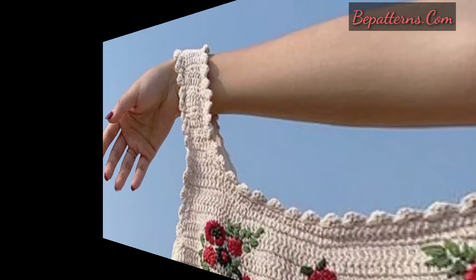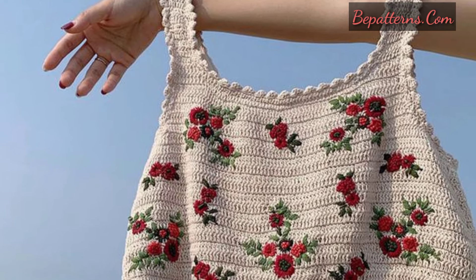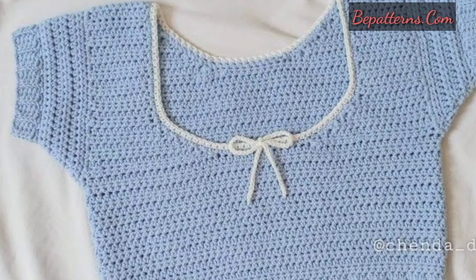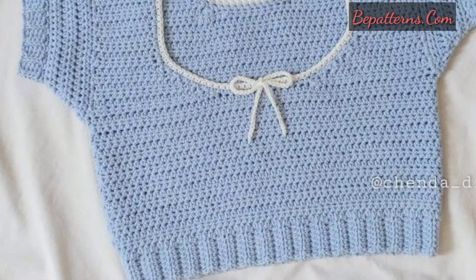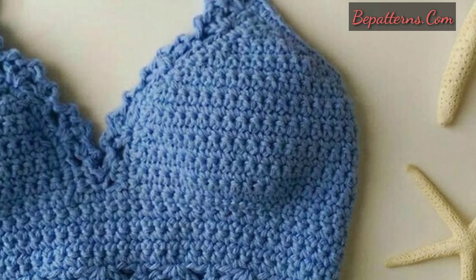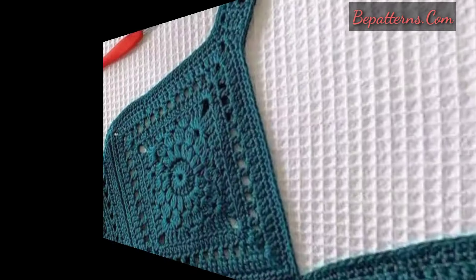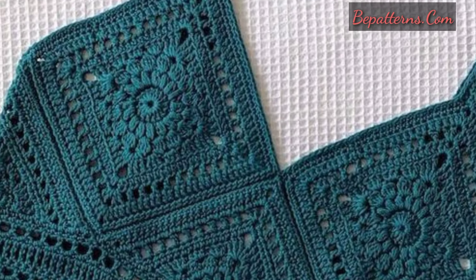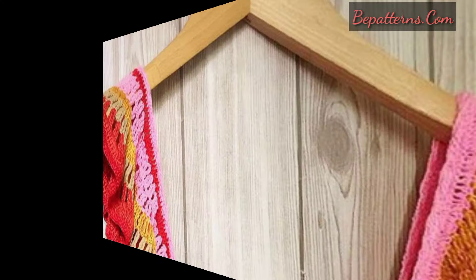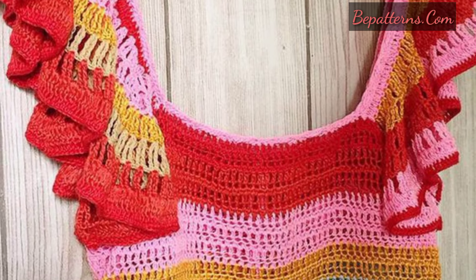Fashion a boho inspired crochet bralette style crop top that can be worn on its own or under loose fitting tops for a stylish peek-a-boo effect. Combine different yarn colors to create a chic color block effect using simple stitches and geometric shapes to achieve a modern look. Remember to choose the right yarn and hook size for your project and feel free to experiment with colors, textures, and stitch patterns.